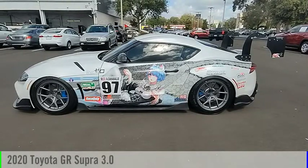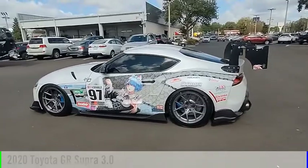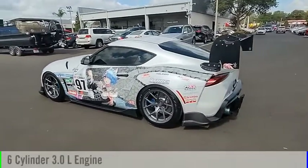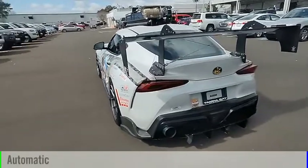We are pleased to show you the 2020 GR Supra. This vehicle is powered by a rear-wheel drive, 6-cylinder, 3.0-liter engine and comes with an automatic transmission.